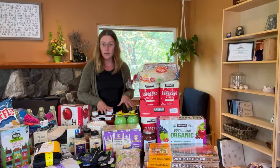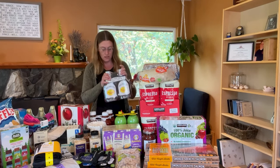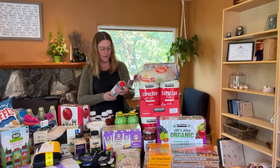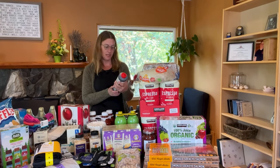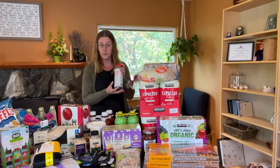I also got some condiments. I got some more ketchup, some barbecue sauce, some chocolate syrup, lemon juice, and then this Japanese barbecue sauce, which my husband and kids think is amazing. So Joe grabbed another one of these.